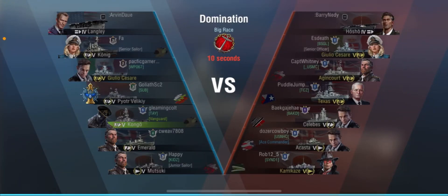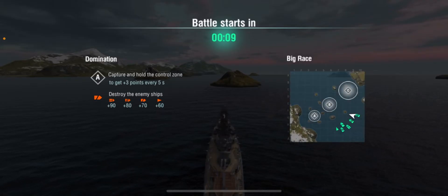The first battle is domination on Big Race. The enemy team has a Hosho, Julio Cesare, Agincourt, Texas, Celebes, Acasta, and Kamikaze — a lot of premiums. Our team has a Langley, Julio Cesare, Puedo di Achille, Konig, Kongō, Emerald, and Matsuki. That Julio Cesare is probably the rental version, I believe.